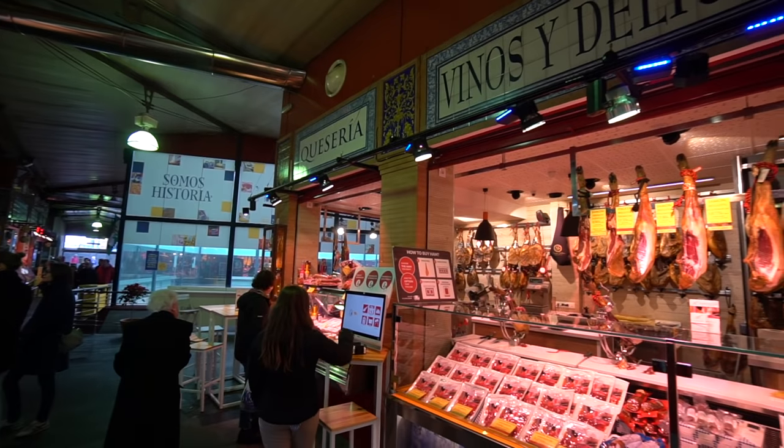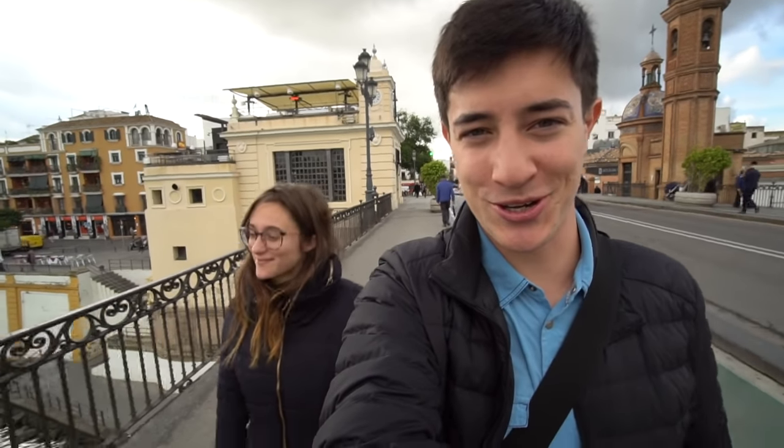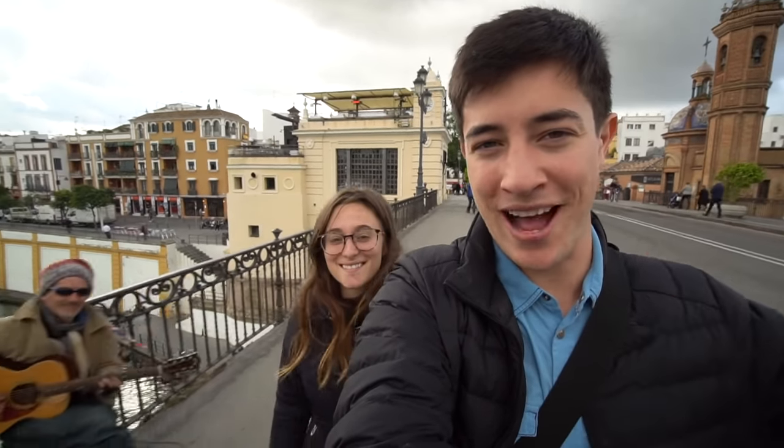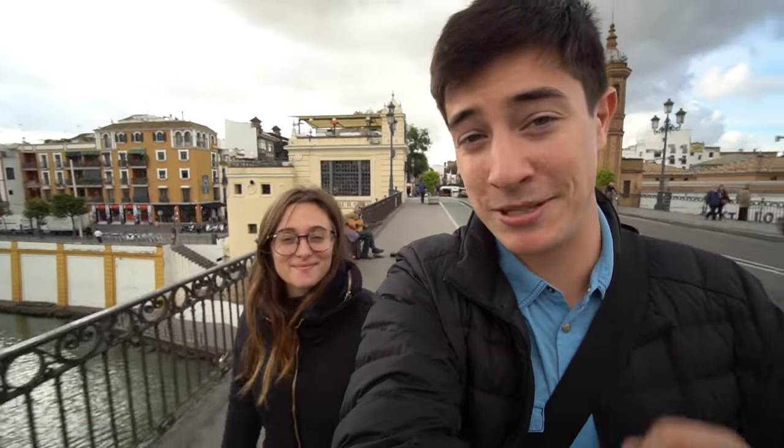Finished up with the market — the Triana Market. That was really really cool and that was some seriously good jamon. We are heading back across the bridge to the other side of the river to check out the Plaza de España.